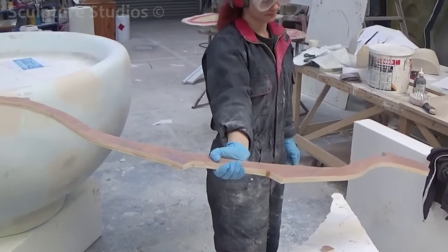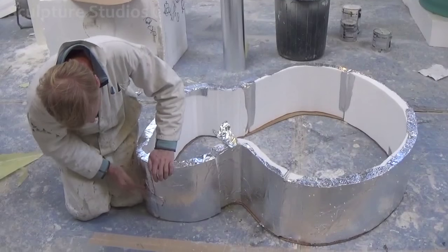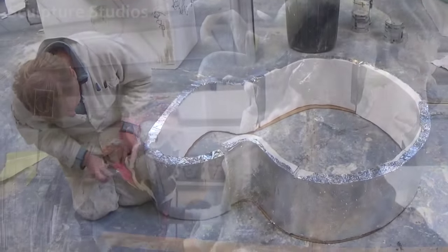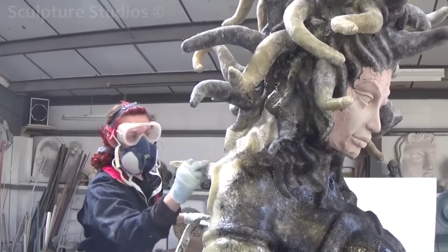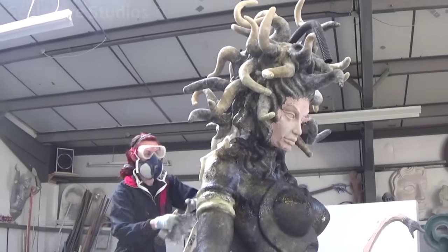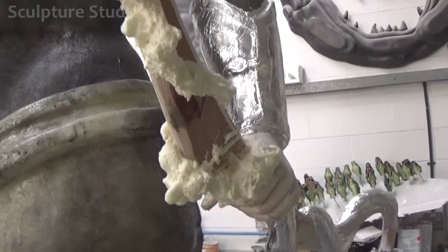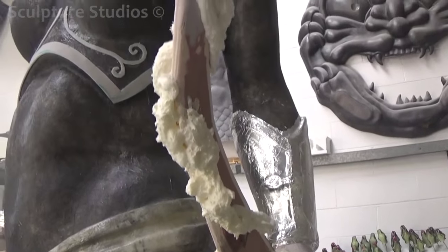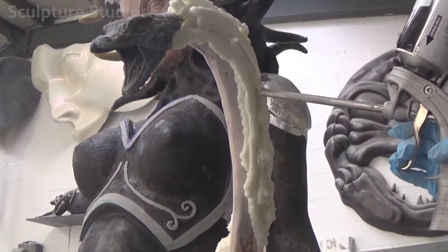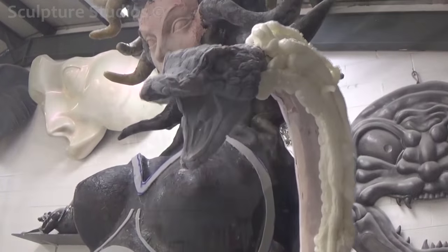To save Medusa getting lost in the depth of the pond base, Fiona requested that she be raised by another foot to lift her out of the water and give her more presence. This was another benefit of coming down to the studio so she could see it for herself and make these kind of decisions. We're using general purpose resin for this sculpture as it's going to be going outside, and we're giving it a medium build up of glass fibre. With the polystyrene inside to help retain the strength, this will be nice and durable for long term outdoor use and will be resistant to the weather.